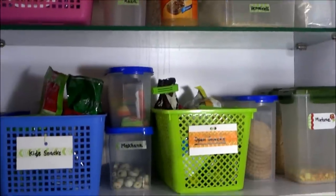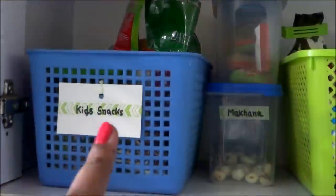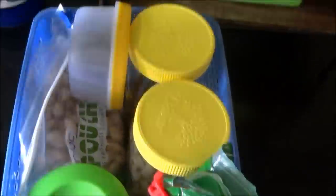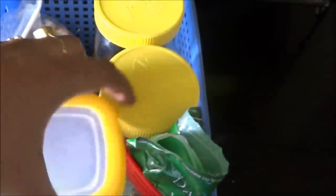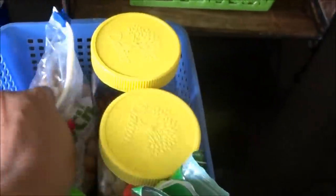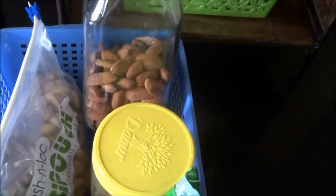Moving on to the second upper shelf — here I keep my daughter's snacks. For those who asked what I keep in her snacks basket, I keep dry fruits as healthy snacks: walnuts, raisins, cashew, dates, roasted almonds etc. It's very easy for me to take out the basket, portion her snacks, and then put it back.